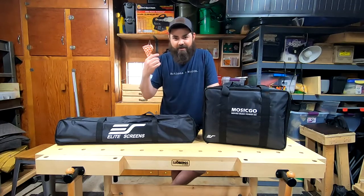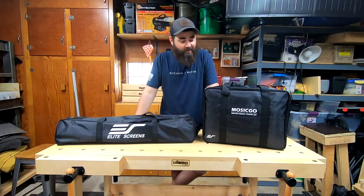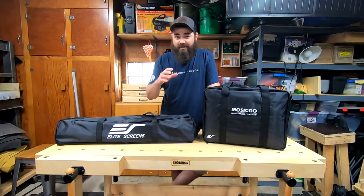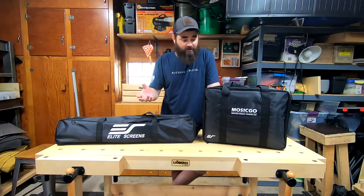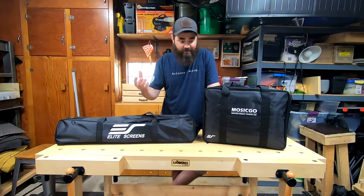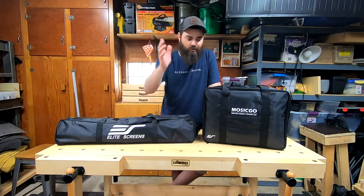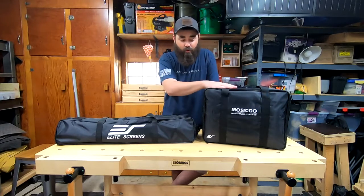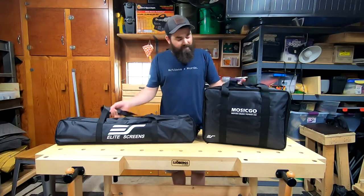As soon as I saw Elite Screens — I think it's EliteProjectors.com — they came out with this really cool kit. This is a complete portable projector system. It's not a cinema theater; it's like carrying around a 55 to 100 inch TV depending on your projection screen size. This is the MosicGO Sports, and it does have a portable battery in the projector.